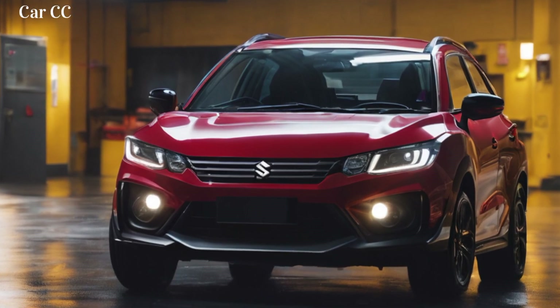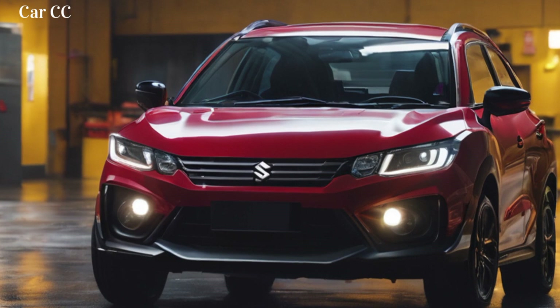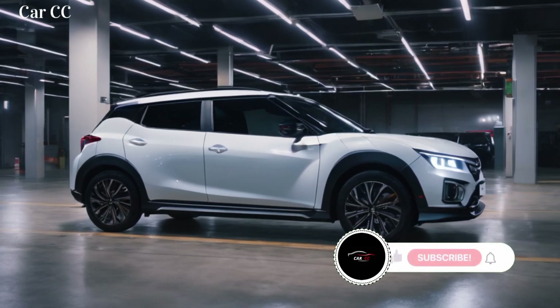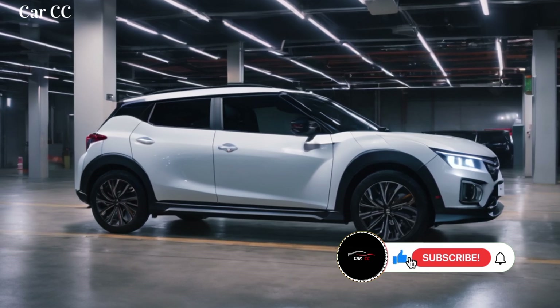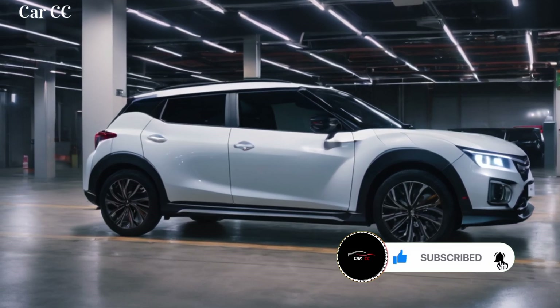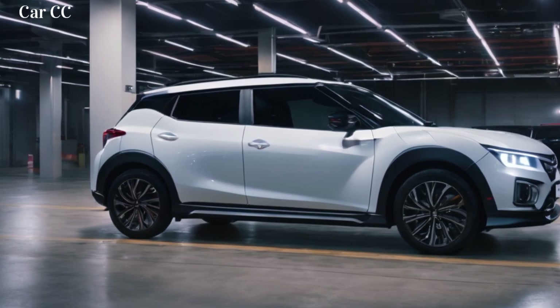Interior oasis — compact yet connected. Step inside and the surprises continue. The Fronx doesn't shrink with the car; instead, it welcomes you with a surprisingly spacious and tech-filled feel. Supportive bucket seats with funky stitching hug you like comfortable thrones, while the chunky steering wheel feels like an extension of your hands. The digital instrument cluster displays vital stats in a clear, futuristic way, keeping your focus where it belongs — on the road ahead.